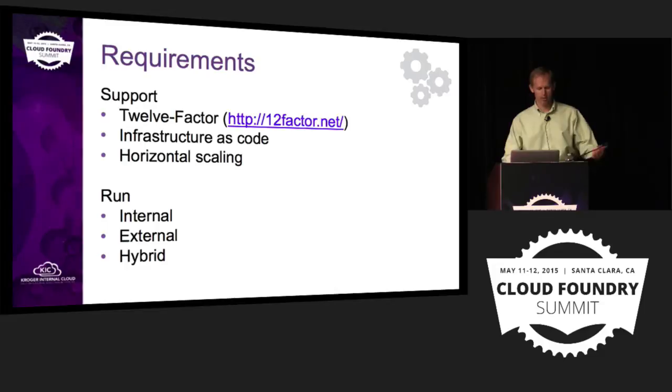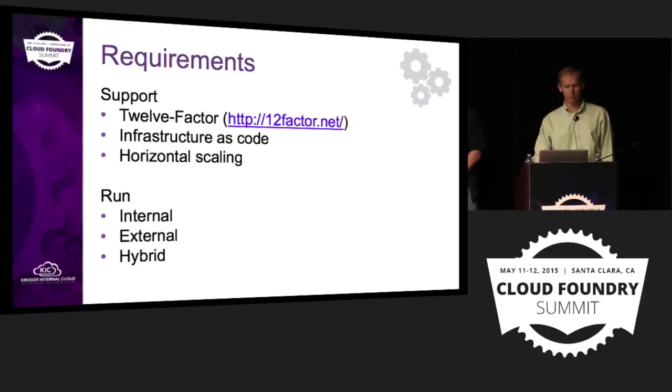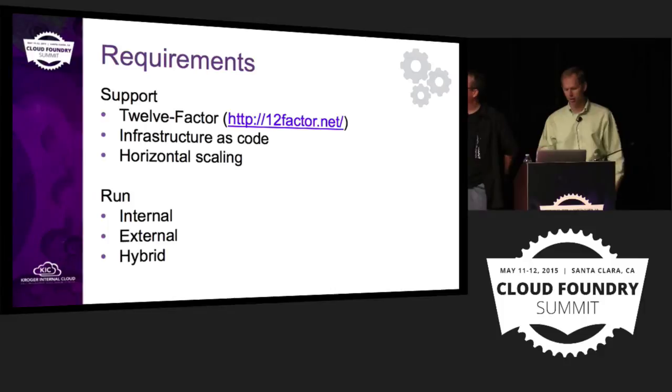What were some of the requirements? We wanted a system that would support 12-factor as a way to write cloud-native applications, and we wanted to embrace the infrastructure-as-code mantra. We wanted to scale horizontally — we had found that vertical scaling tops out, and horizontal scaling is a much better approach. We also had the requirement to be able to run internally, but also be able to move to a public cloud or run a hybrid of the two.